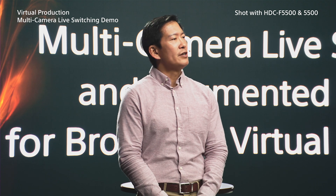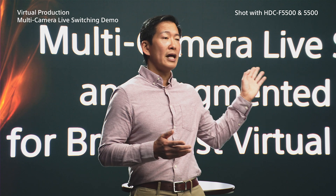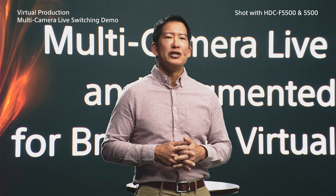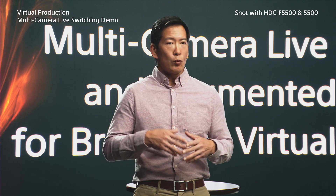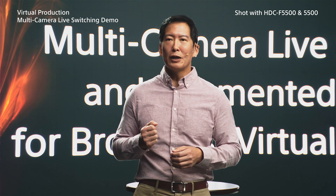If you saw our previous presentation, you know that virtual sets based on Sony's Crystal LED wall are making great strides. The benefits are powerful drivers, changing the face of cinematic single camera production. But what about multi-camera? What about news, sports, and talk for live broadcast?